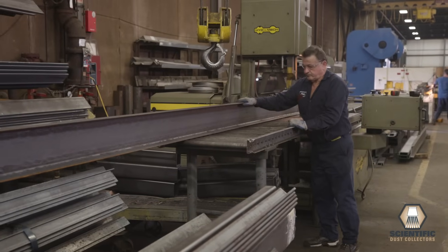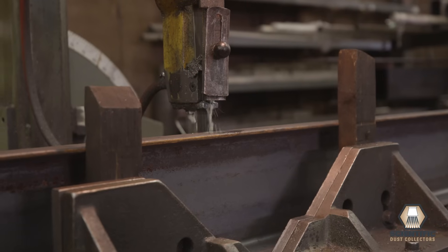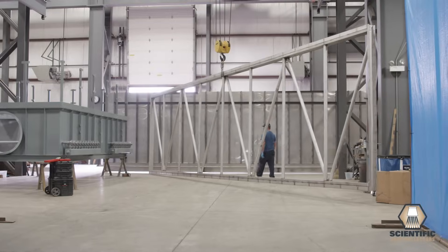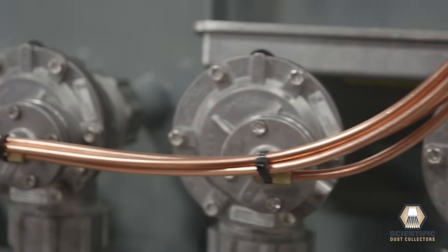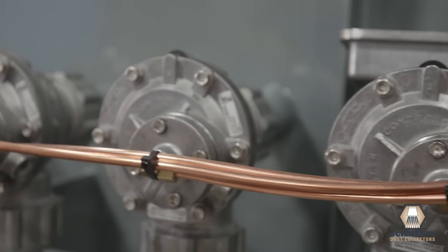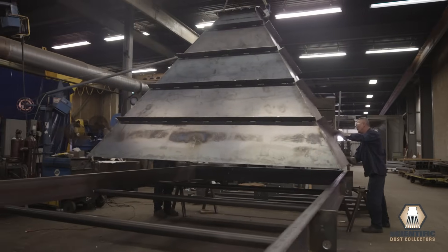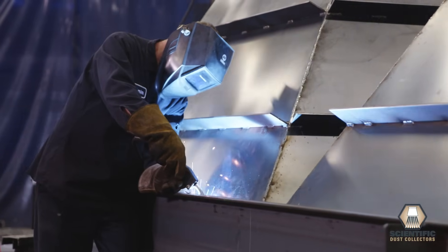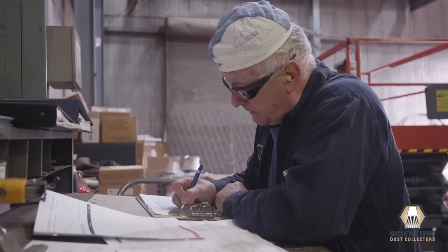Most PulseJet baghouses focus on fitting as much filter media into as small a footprint as possible, increasing velocity between the filters and creating an upward flow pattern that causes re-entrainment of dust particles on the filters and inferior filter cleaning. At Scientific Dust Collectors, we think it's less important how much filter media is in a dust collector. What matters is how well you clean it.